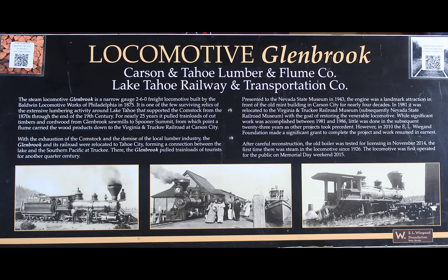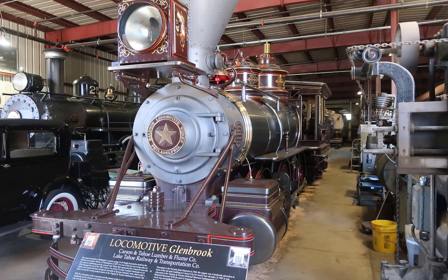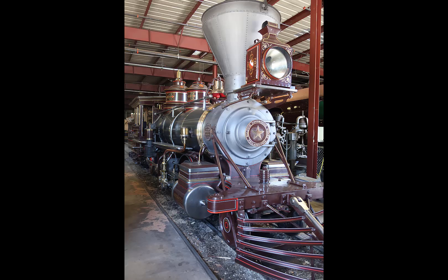The Glenbrook is not a Virginia and Truckee locomotive — it is a Carson and Tahoe Lumber and Flume Company engine. Flumes are the chutes that had water that carried timber and cut trees down to the next point. When the lumber business came to an end, it was transferred to the Lake Tahoe Railway and Transportation Company, where it hauled tourists for a number of years. When that ended, it was put in front of the old mint, the Nevada State Museum, where it sat for a number of years, before being brought over, restored, and returned to operating condition at the Nevada State Railroad Museum.